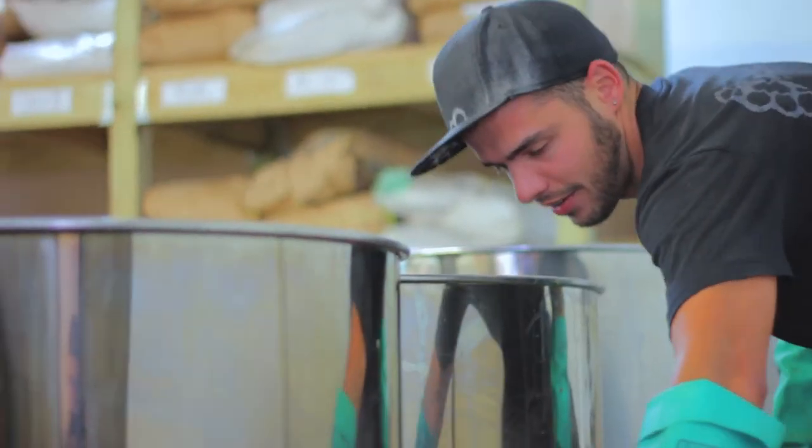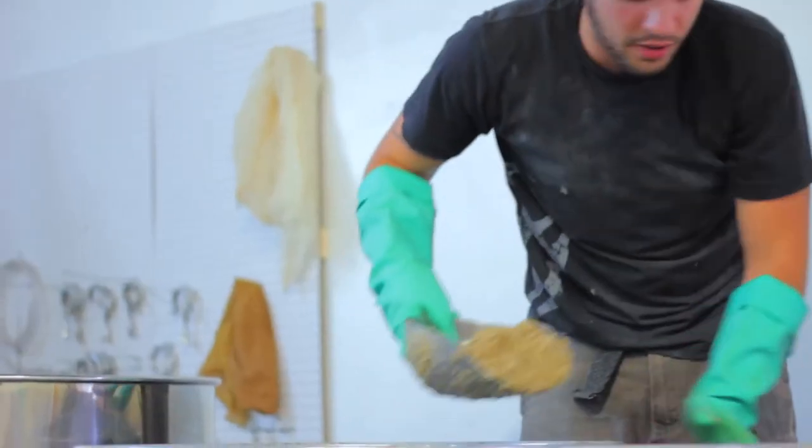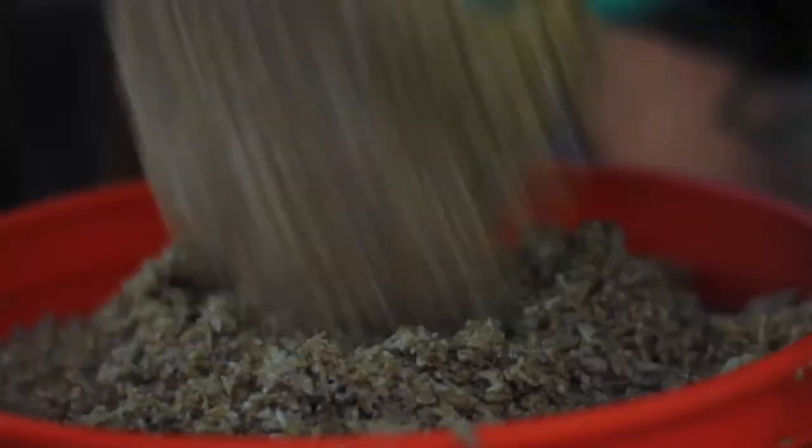One of the most exciting aspects of this project is that the beers are designed to bottle condition and bottle age for a year. If you have these beers the first month that you buy them, they're going to taste totally different than they'll taste in six months, or a year, or two years.